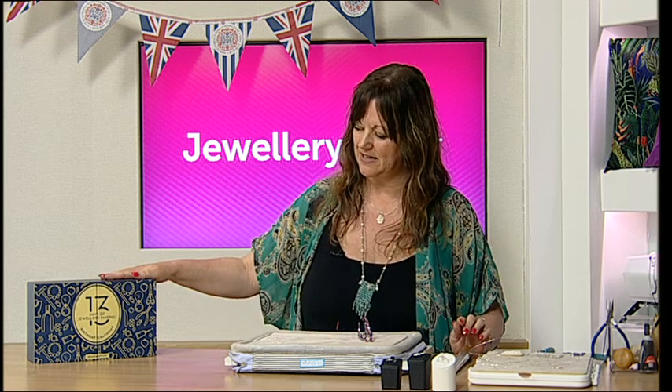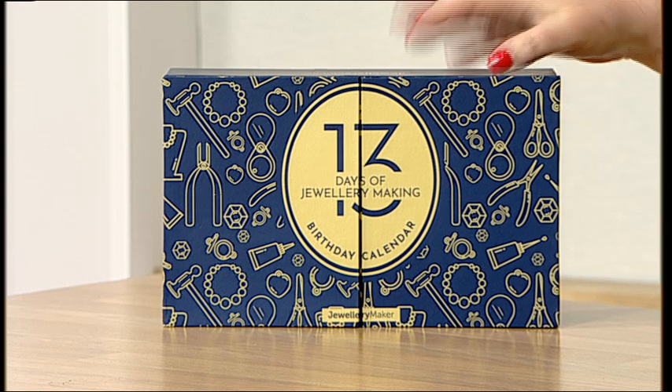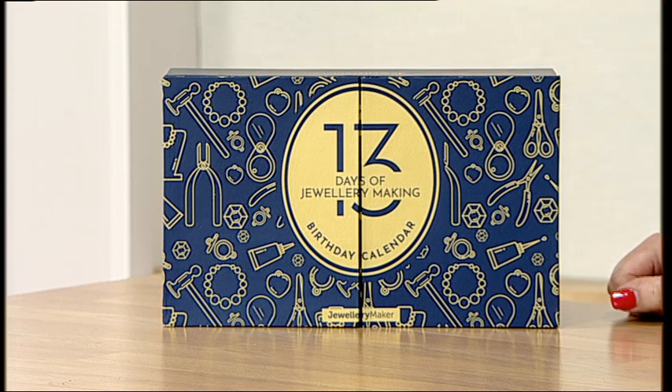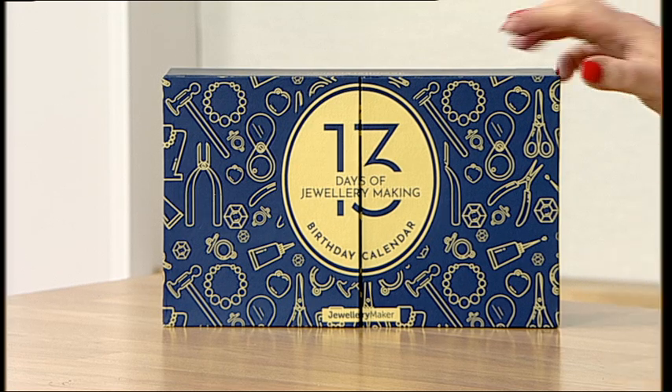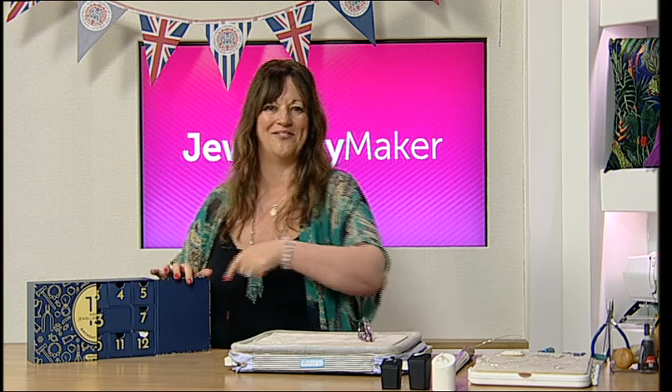Hello! I'm going to wave my magic mandrel and Jewellery Maker is back! If you don't know me, I'm Debbie Kershaw, one of the guest designers here at Jewellery Maker. Throughout our birthday week, we have got an extra hour after the live show so that we can open this amazing calendar, show you what's in it, and then do a demo on what's in the box. I've got box number 7.